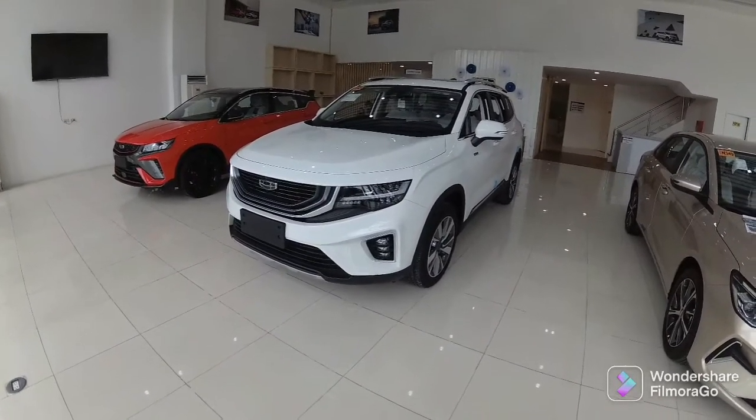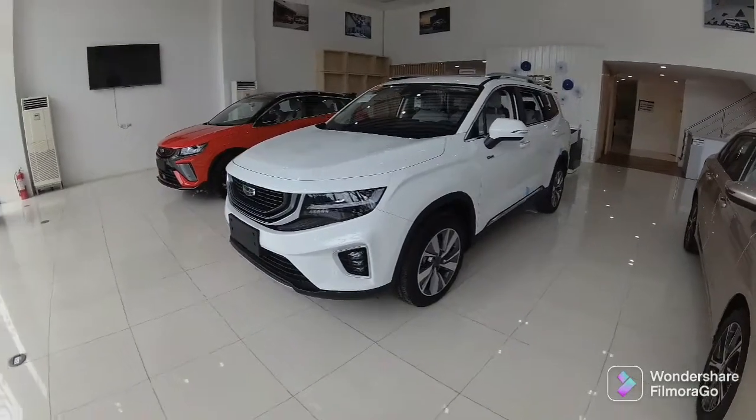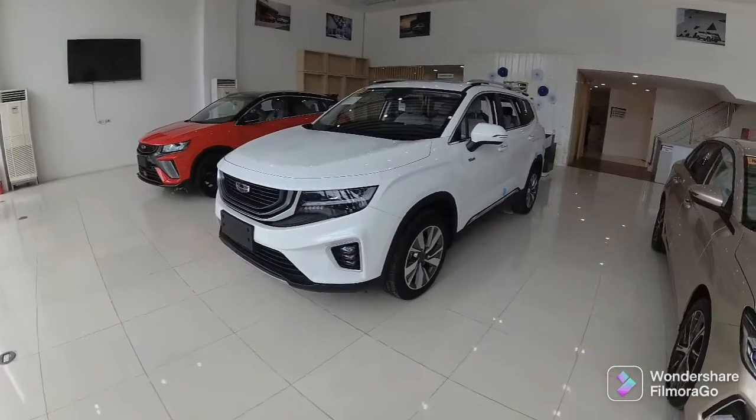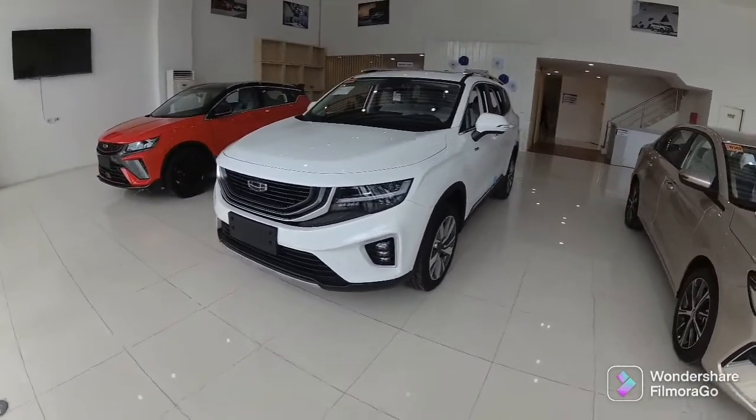Here we are going to show you the engine. The engine of Oko Vango is a 1.5 liter 3-cylinder gasoline engine. It comes with 7-speed automatic transmission.